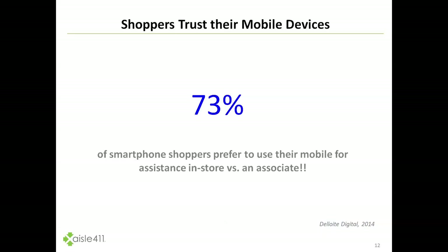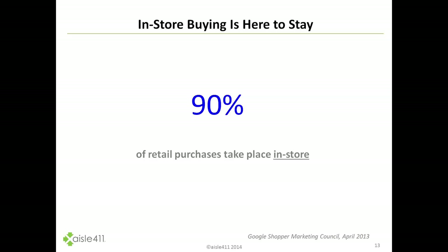If we take a look at what Deloitte Digital found, they actually asked this question and found that 73% of smartphone shoppers prefer to use their mobile phone for assistance in-store versus an associate. That's consistent with what we see across people using mobile devices for virtually everything in their life today. This is a huge opportunity to connect with shoppers if we give them the right tools.